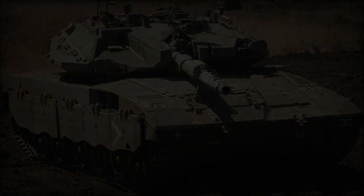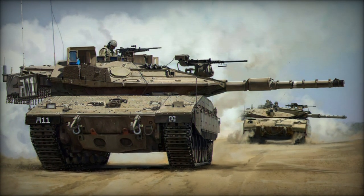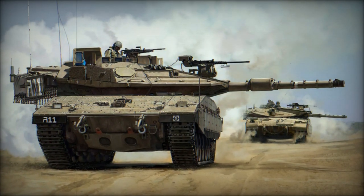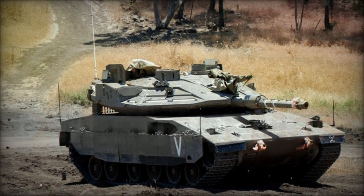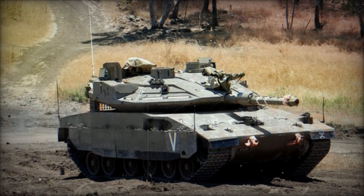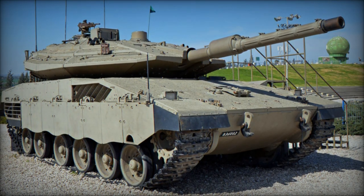The Merkava MK.4 is also equipped with an internally operated 60mm mortar. Its battle management system enhances crew situational awareness, enabling mission planning, navigation, and coordination with friendly units and enemy targets. Its crew of four comprises commander, gunner, loader, and driver, with a unique rear-mounted troop compartment facilitating personnel transportation or evacuation.